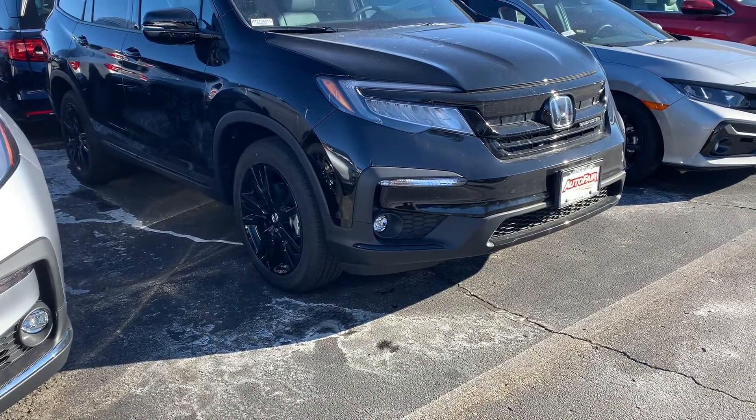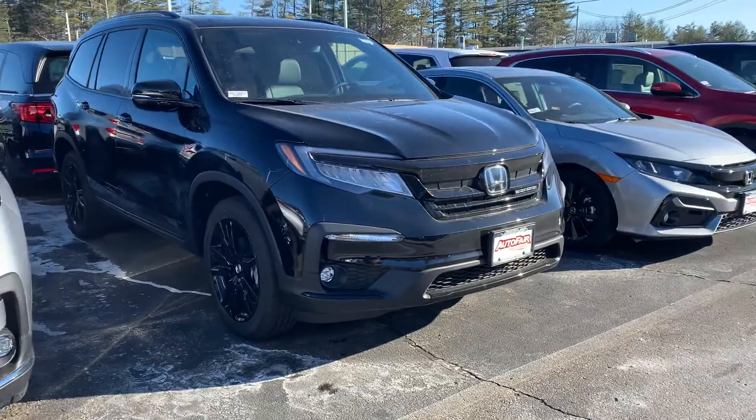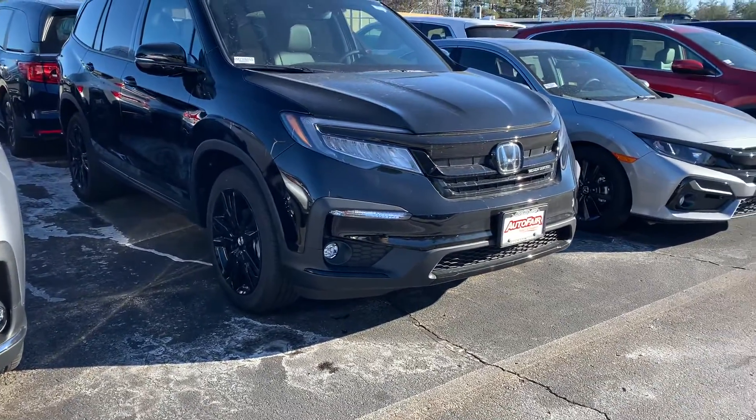Hello Peter, Zach here from AutoFair Honda in Manchester, New Hampshire with a quick walk around video on this 2021 Honda Pilot Black Edition you're interested in.